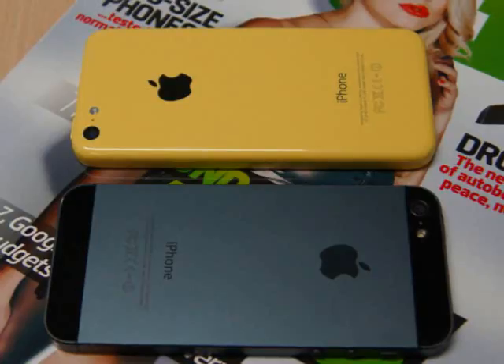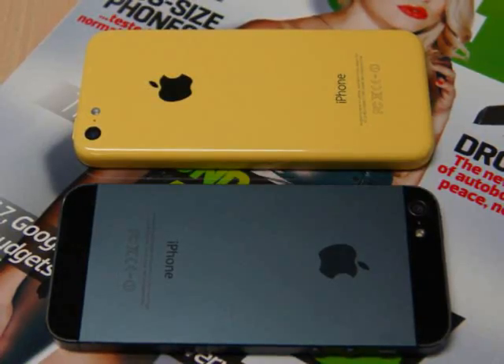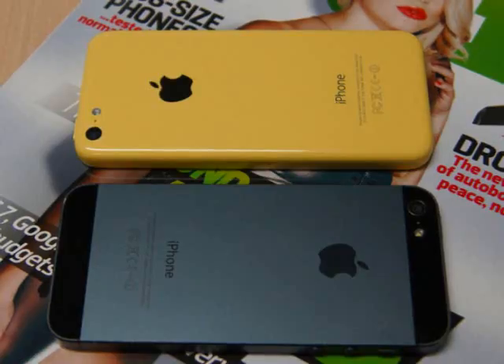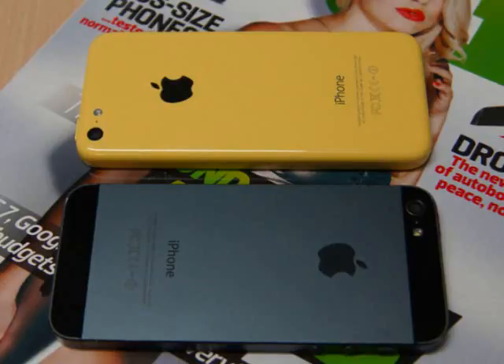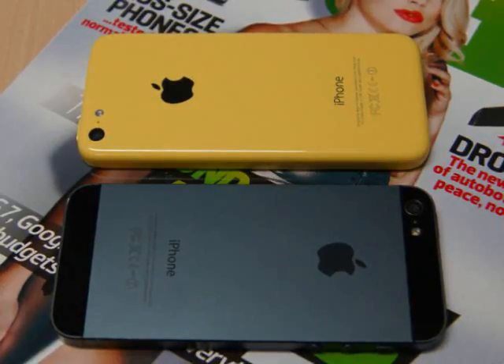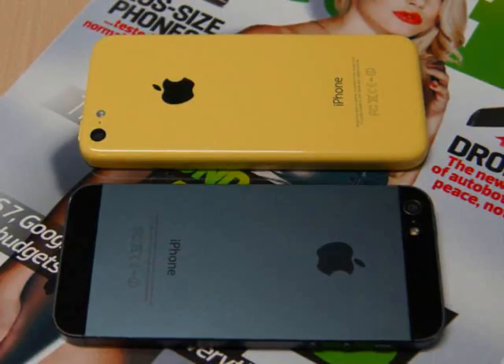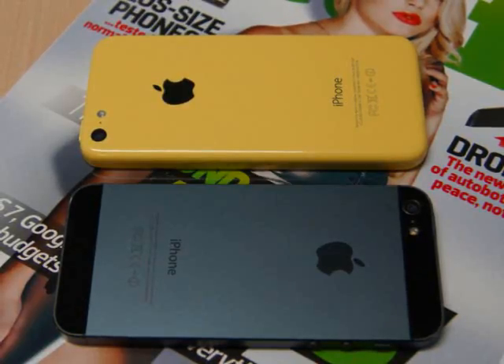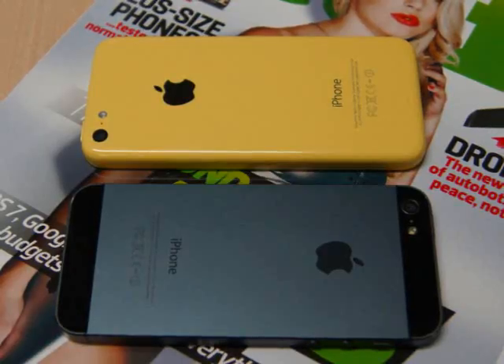Regardless of whether the 5C disgusts or delights you, that shouldn't distract from the merits of the core system. So what do we think of iOS 7? It's beautiful. The icons are almost cohesive, attractive, and usable. The type is almost tight and right. And the transitions, if you're happy to squint at the odd rough edge, are almost delightful.